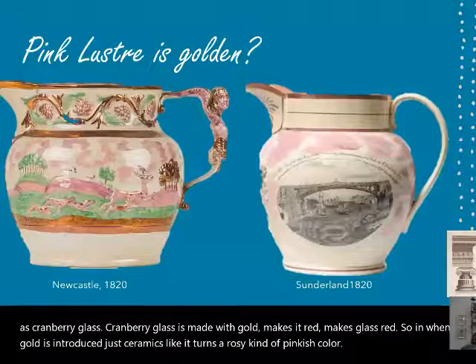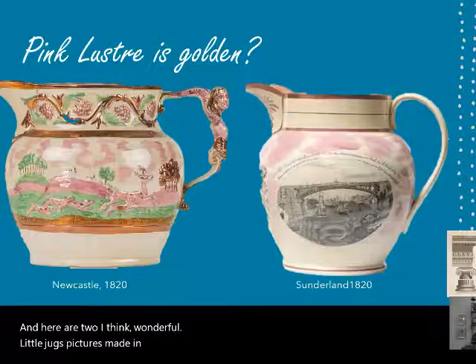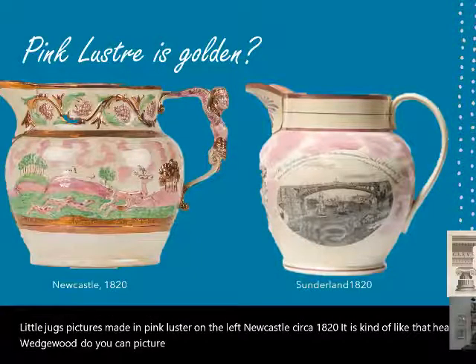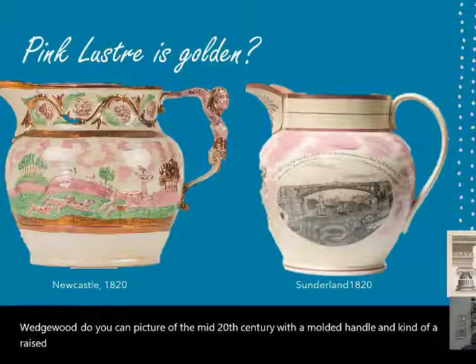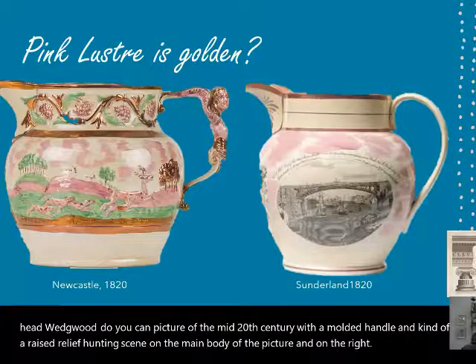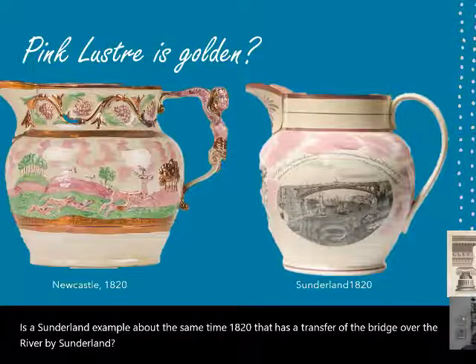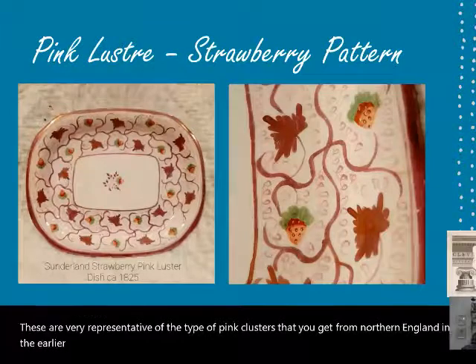Here are two wonderful little jugs made in pink luster. On the left, a Newcastle piece circa 1820 with a molded handle and raised relief hunting scene on the main body. On the right, a Sunderland example from about 1820 with a transfer of the bridge over the river by Sunderland. These are very representative of the type of pink luster from Northern England in the earlier years of the 19th century.